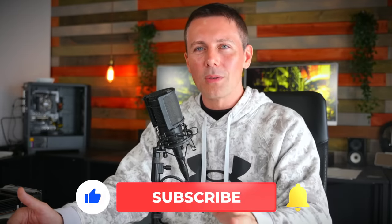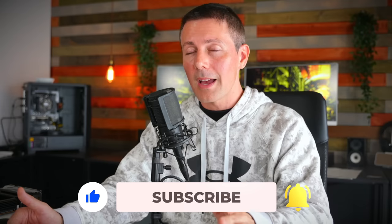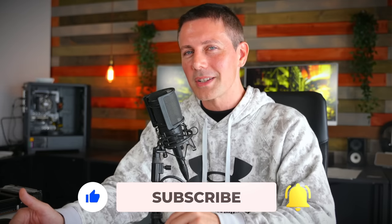I do hope to give you day-one coverage, so if you want to see that the moment it drops, be sure to hit that subscribe button and ring the bell to get content as soon as it drops here at Tech Yes City.